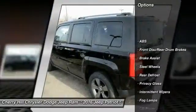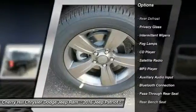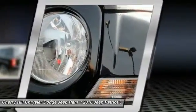Stability control, traction control, anti-lock braking system, Bluetooth, cruise control, auto dimming rear view mirror, PPO, rear defrost, fog lamps, CD player, MP3 player.